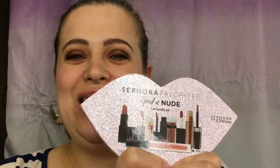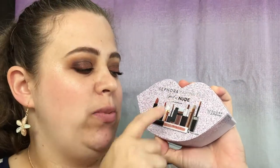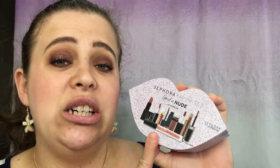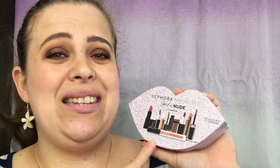Hello everyone, welcome back to my channel. It is that time again — I have found another Sephora Favorites nude lip set. This one is called 'Good as Nude' and I am really excited to go over this box. You get five products in here, with one full size: the Huda Beauty liquid lipstick. It is available for $28 and is exclusive to the Sephora inside JC Penney's.